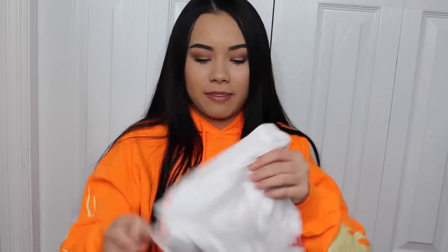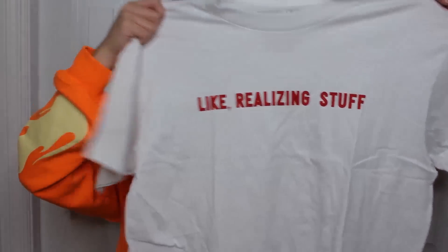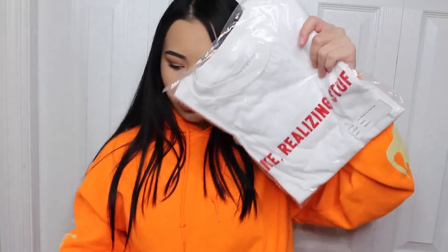The next shirt I got is the shirt I was just so obsessed with because I saw the picture of the girl wearing boyfriend jeans, fishnet tights, and this shirt, and I thought it was the cutest thing ever. This shirt is super soft. It says 'like, realizing stuff,' and I got an extra shirt.